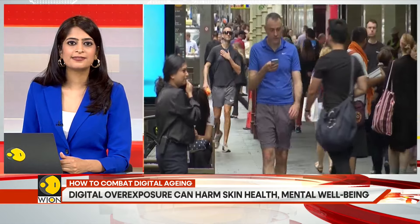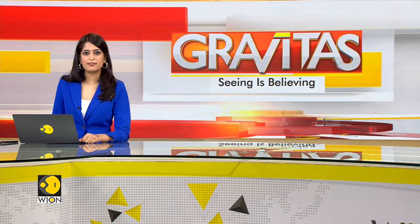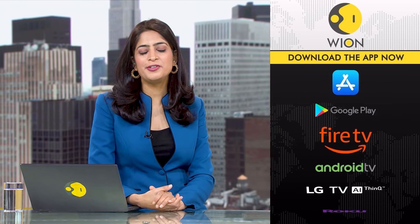Taking breaks can actually help give your skin a chance to breathe and recover. To stay up to speed with the latest news, download the WION app and subscribe to our YouTube channel.